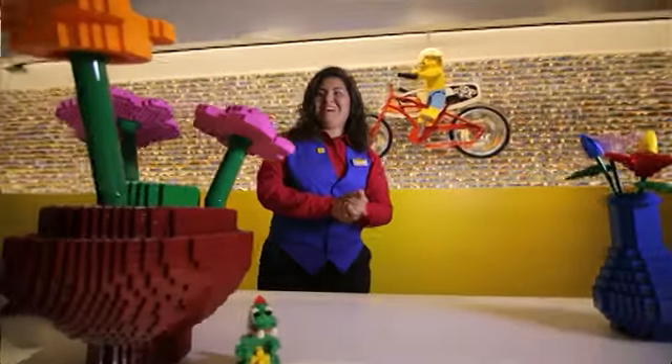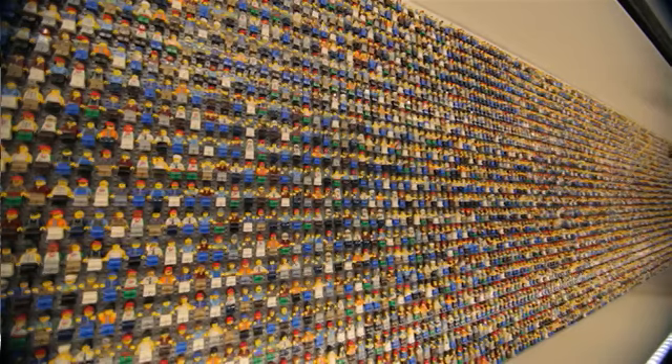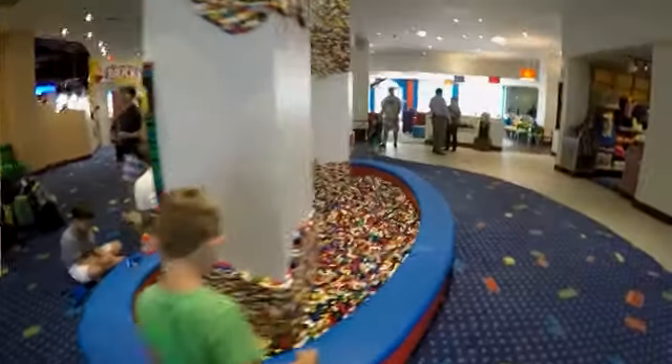Your parents can go check in and you just hop right into the Lego pit and start building. With 5,000 minifigures ready to greet you, the Lego experience starts right at the front door. And if I hadn't heard about the awesome rooms, I'd stay right here.